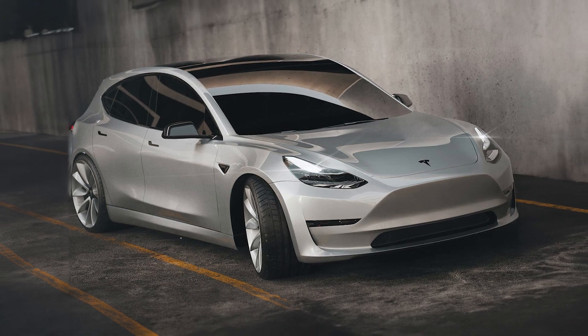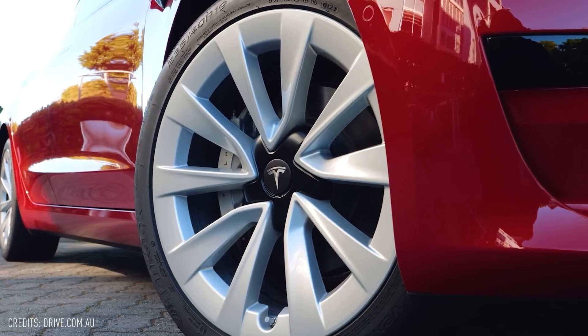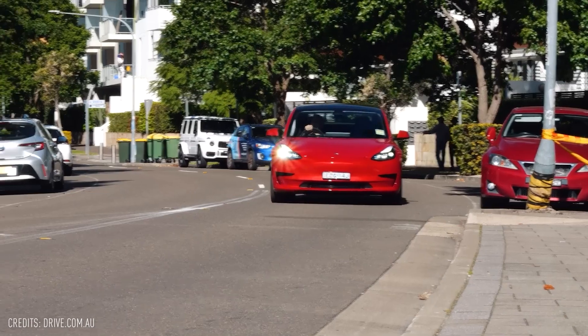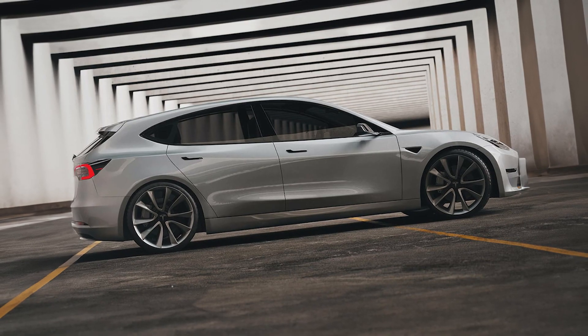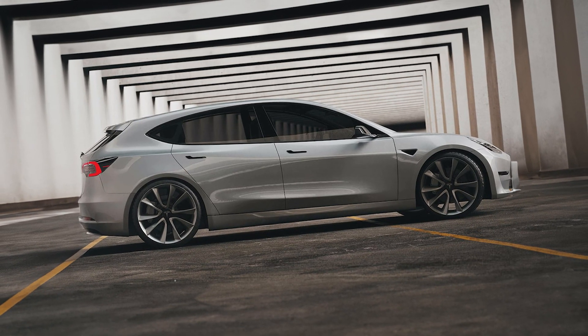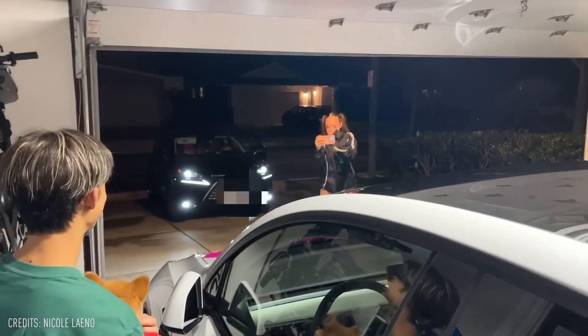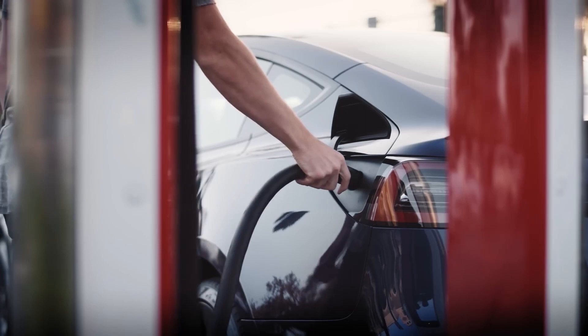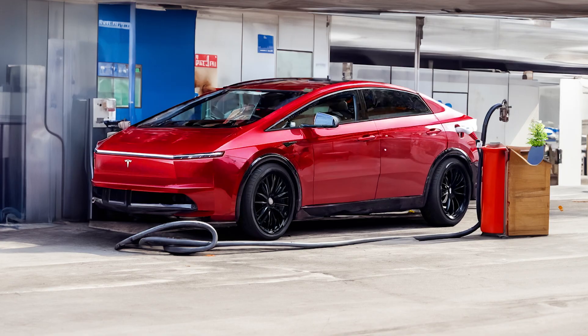Price is also a deciding factor. Even though the Model 3 already offers a very low price for its features, it may still be too high for many city drivers, especially young people. Introducing the Model 2 at a price point of $25,000 or just below could attract a significant number of them to electric vehicles, especially with the enticing option of fast public charging.